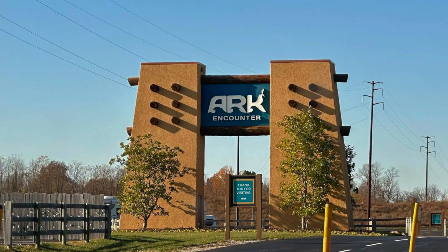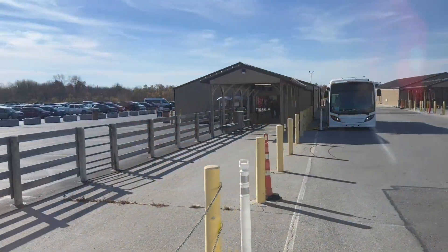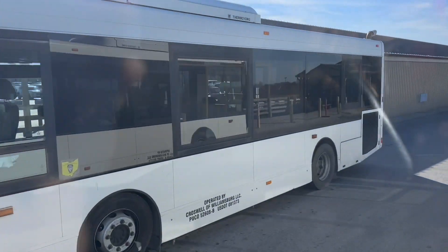Hello and welcome to today's video. This is from our recent trip to Dollywood. We found that we were only about four hours away from Williamstown, Kentucky. My wife always wanted to go to the Ark Encounter, so we made the trip.